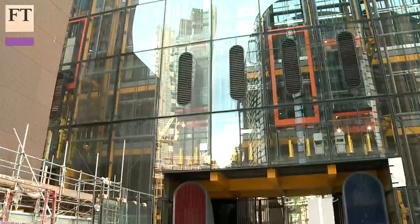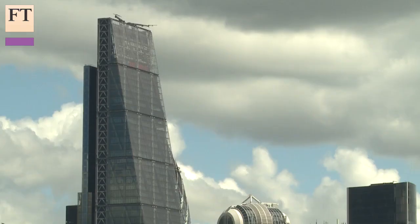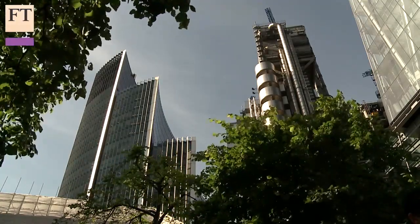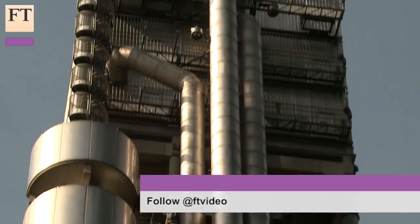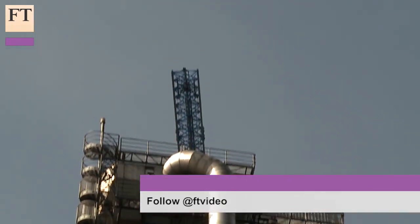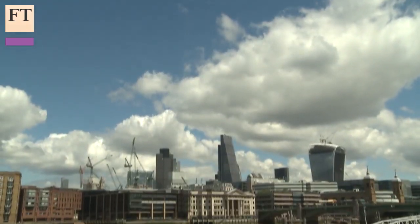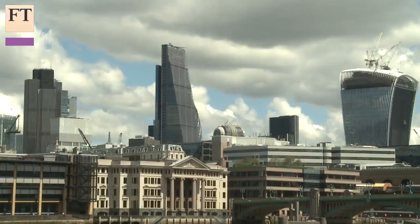The building was designed by Rogers Stirk Harbour and Partners, the successor practice to the Richard Rogers Partnership, who designed the Lloyds Building directly opposite in 1986, which a couple of years ago became the youngest building to be listed at Grade 1 — giving it the same protection as St Paul's Cathedral or Westminster Abbey. We're in an emerging cluster of buildings by Britain's two most famous architectural aristocrats, Lord Rogers and Lord Foster.